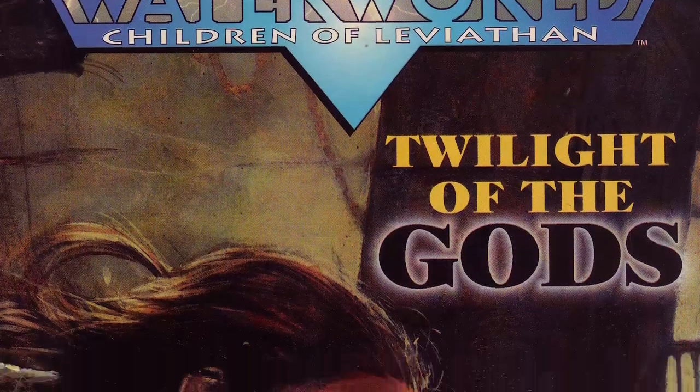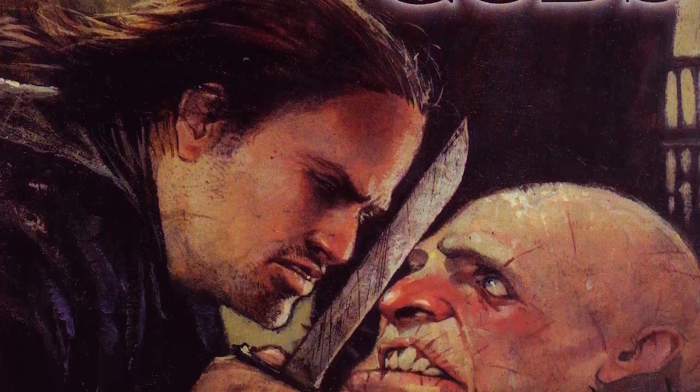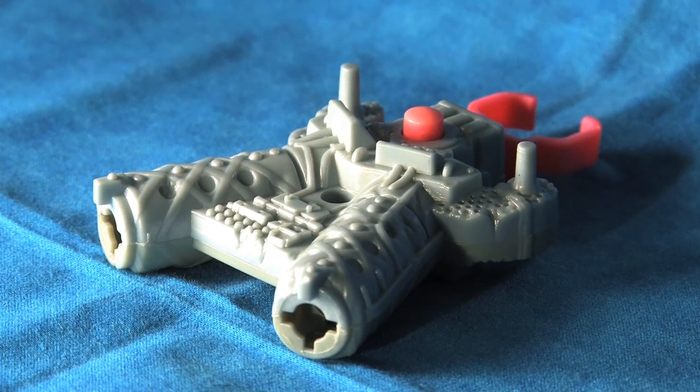It's not until issue number 4 of the Children of the Leviathan that we get the classic cover created by Alex Malev. Let's now turn back to the review with a look at the Double Claw Launcher.